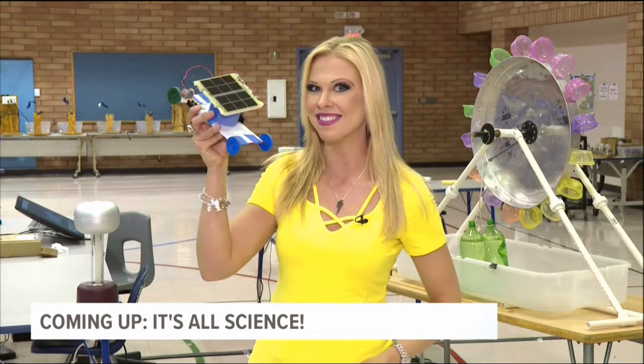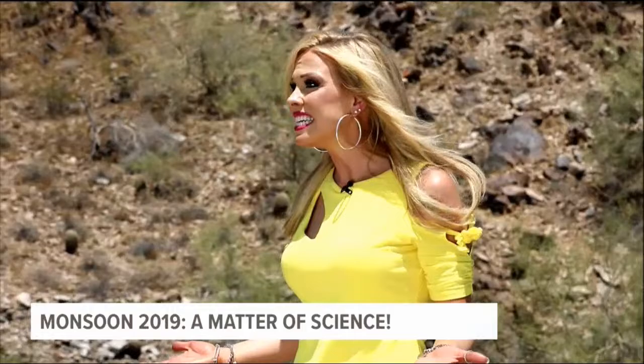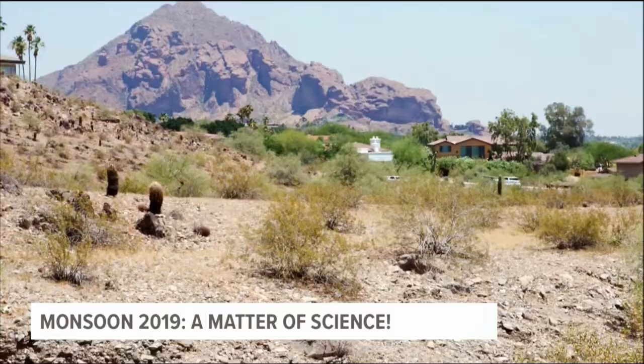We're taking you inside the Arizona Science Lab, where we'll harness the power of the monsoon and the summer sun. We can learn so much from the weather this time of year — lightning, water power, and solar energy. Let's take this one to the Arizona Science Lab.